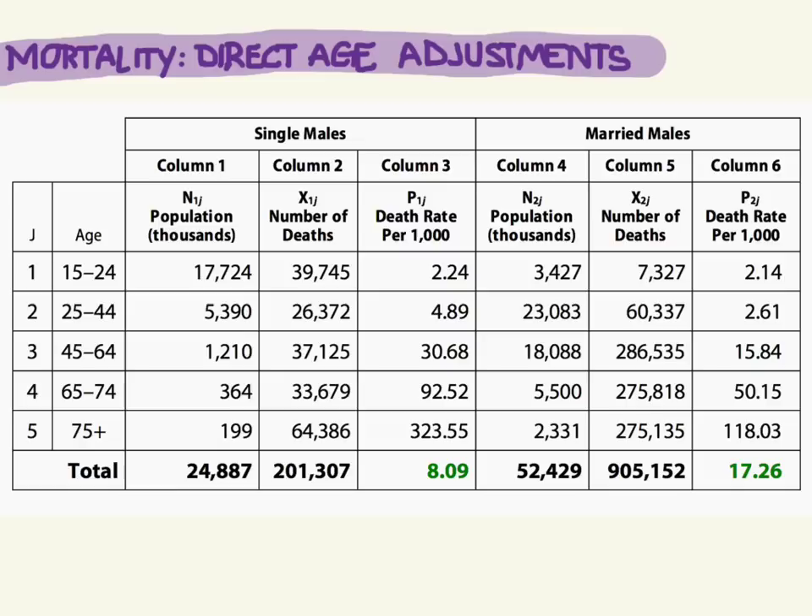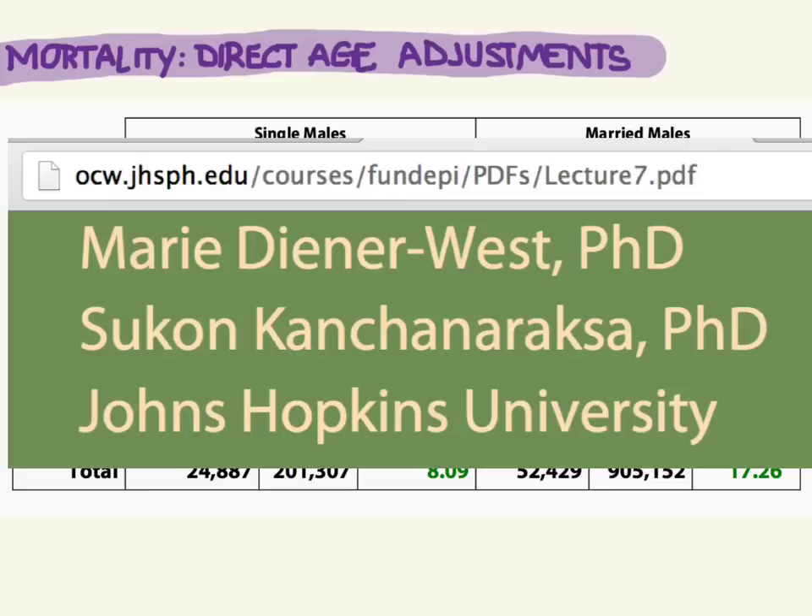Let's continue with mortality and we're going to look at direct age adjustments. The dataset and table I'm going to use comes from a lecture by Marie Diener-West and Sukhan Kanchan-Araksa, both PhDs at Johns Hopkins University.